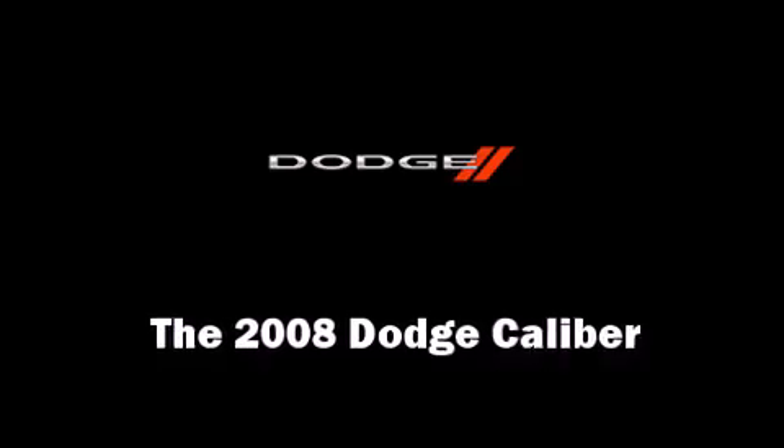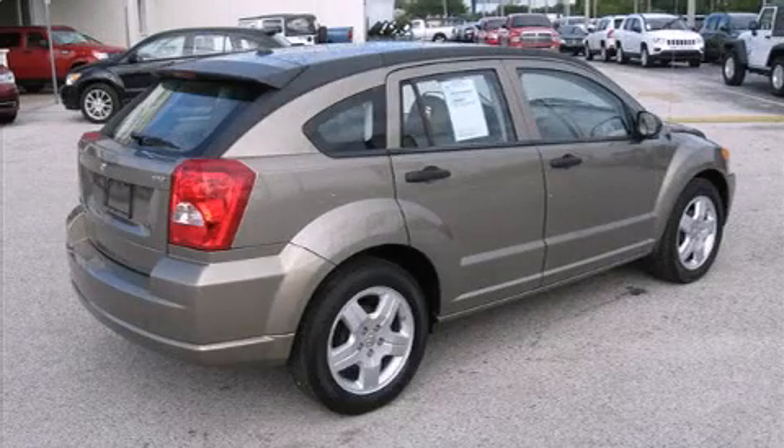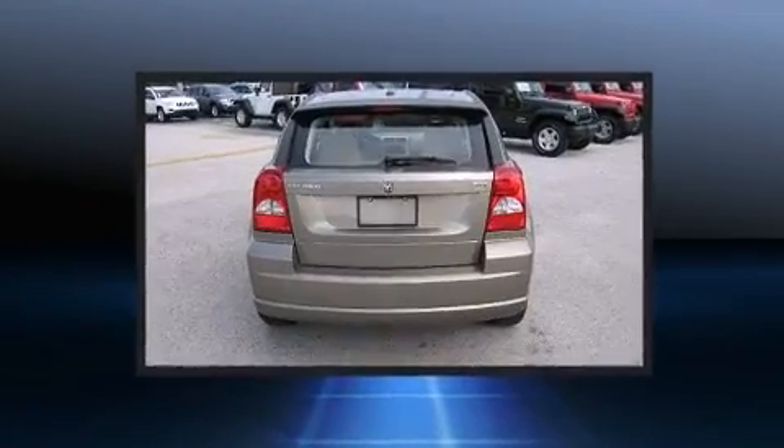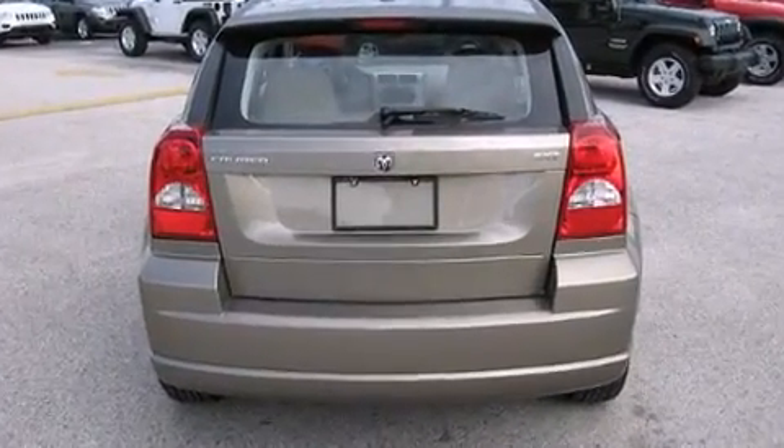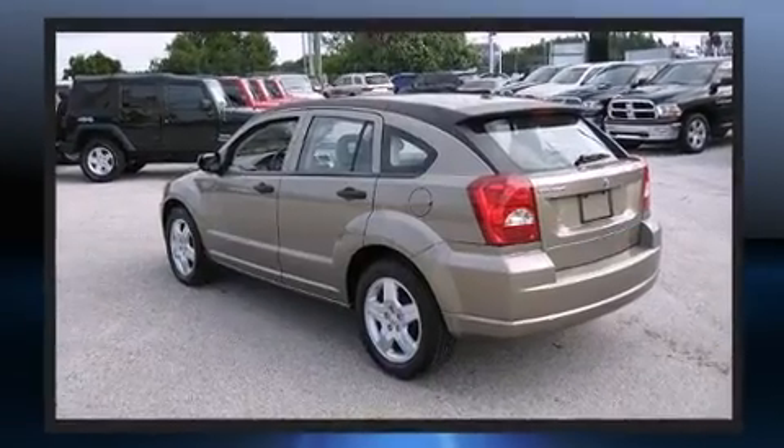You can expect a lot from the 2008 Dodge Caliber. This four-door, five-passenger hatchback still has less than 25,000 miles. It features an automatic transmission, front-wheel drive, and a two-liter four-cylinder engine.